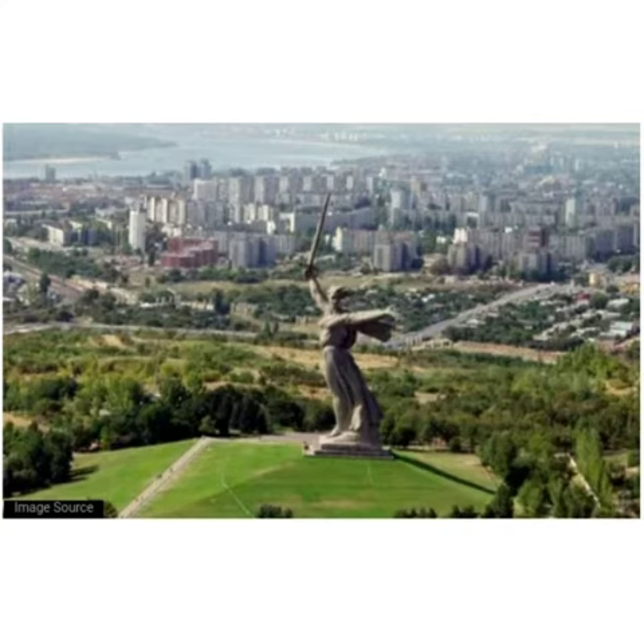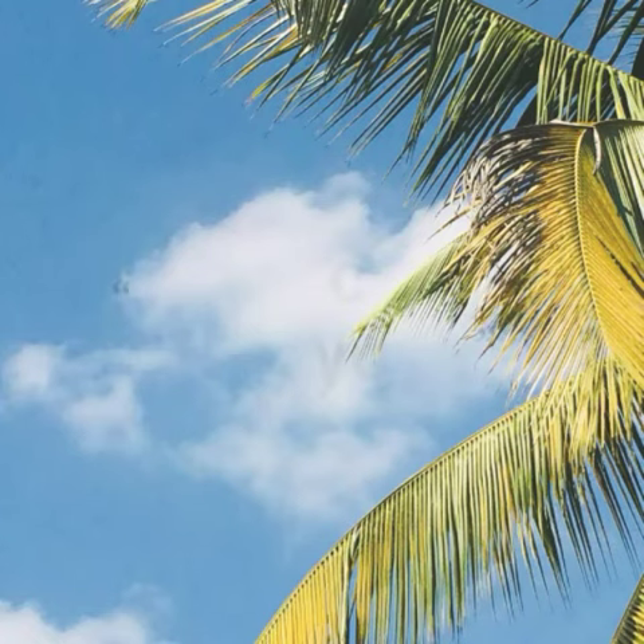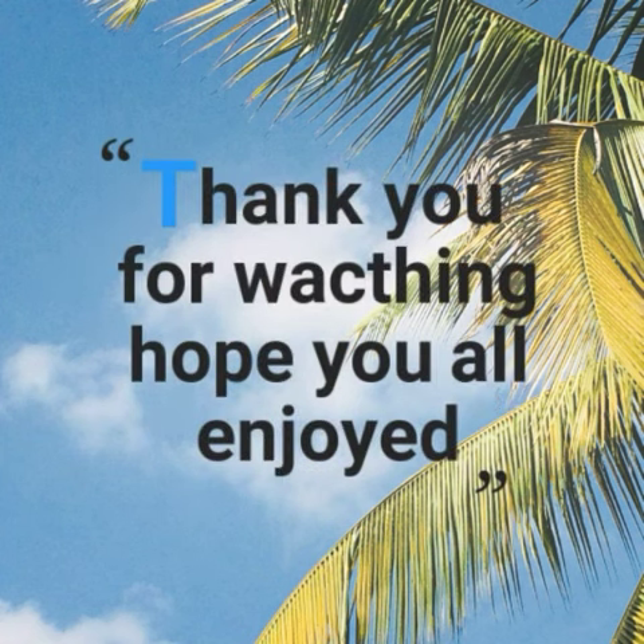It is an inspiration for many sculptors in the world. The statue depicts a woman — the Motherland — walking with a raised sword, calling her sons to battle. Visitors have to walk 200 stairs to reach the statue, signifying the 200 days of battle. The statue was completed in 1967. Thanks for watching — subscribe and hit like for more videos.